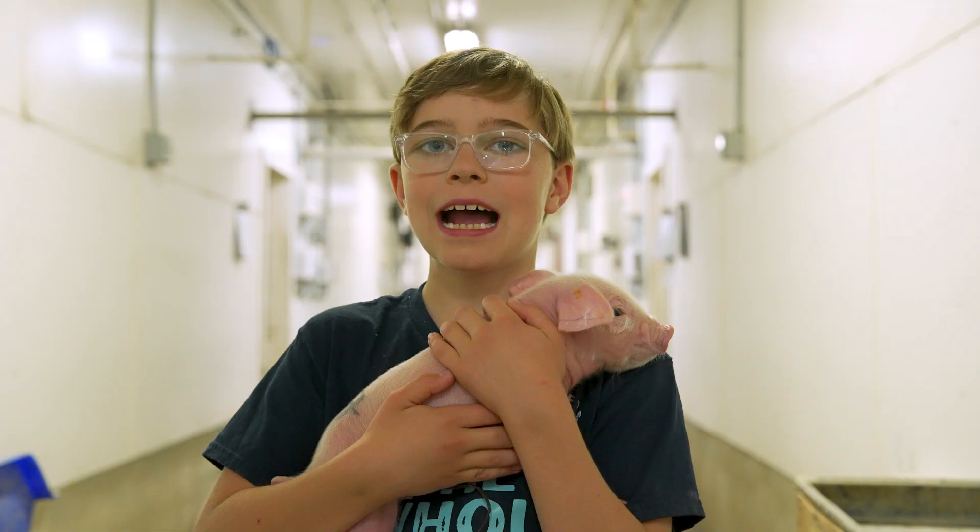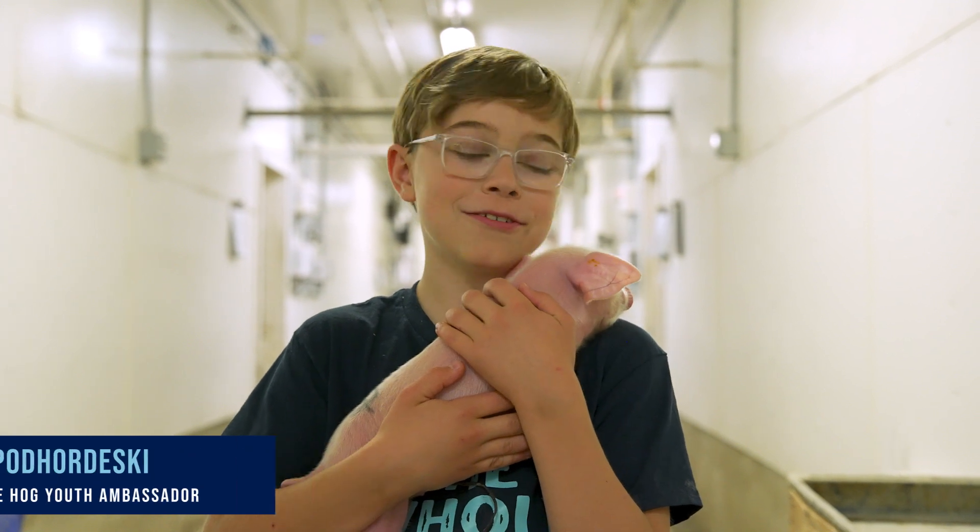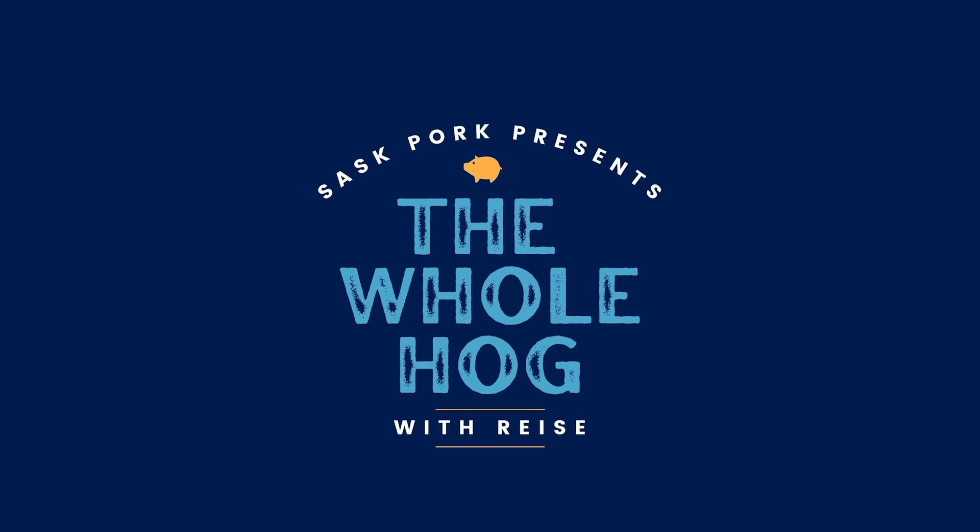Hi, I'm Reece. I live on a farm near Marston, Saskatchewan. Welcome to The Whole Hog, where we'll be learning about pigs.